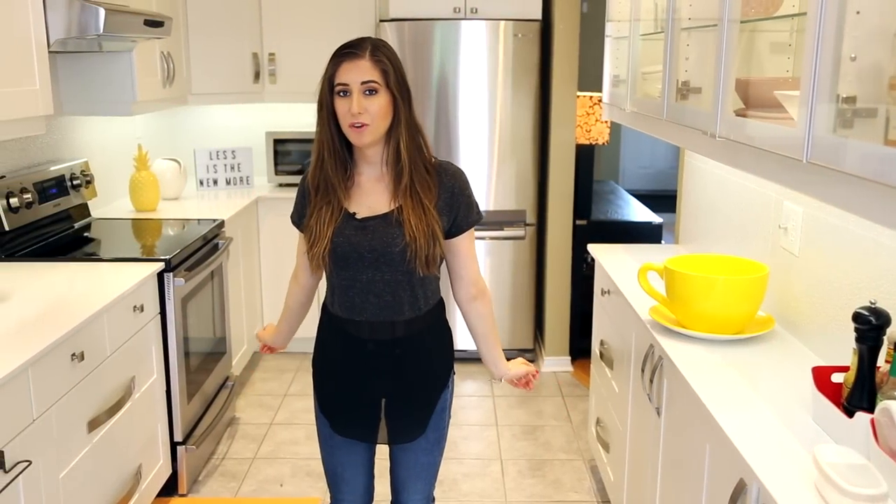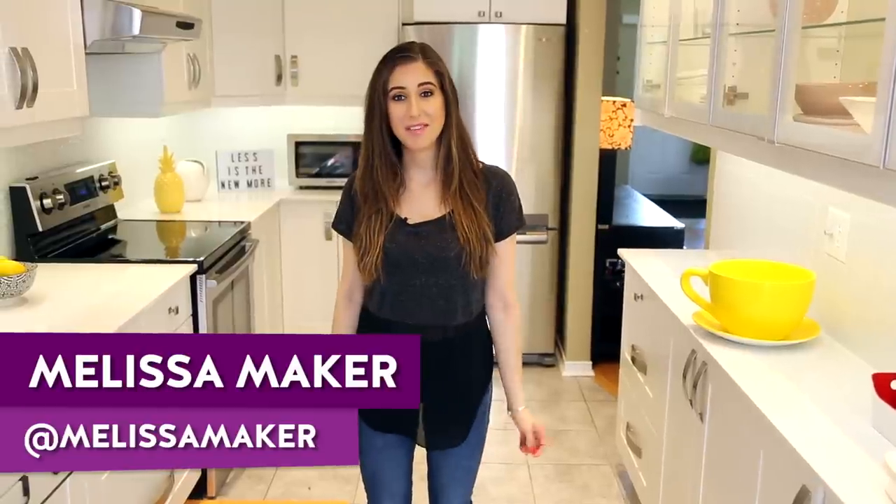For someone who's been in the cleaning game for a little while, I've had my share of experiences with cleaning products and tools, and over the years I've definitely picked my favorites. There are so many that I really like — it's hard to say I love because we're talking about cleaning here — but today I'm going to highlight for you seven of my favorite must-have cleaning products and tools.